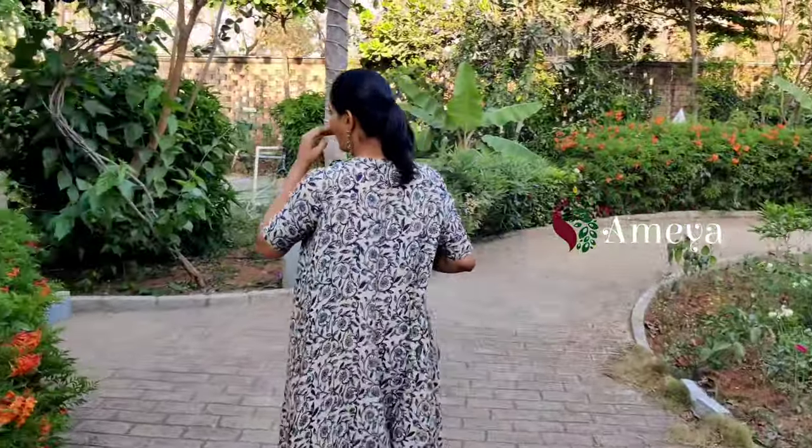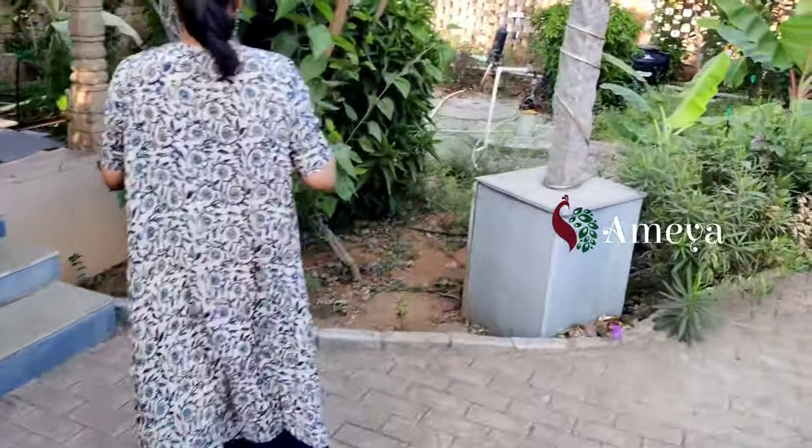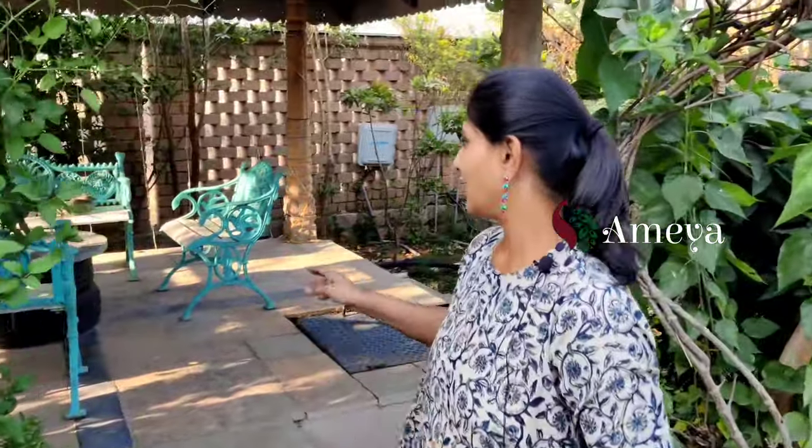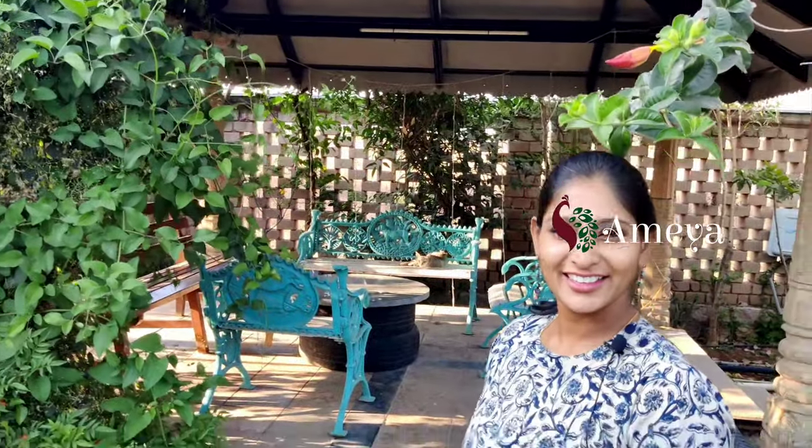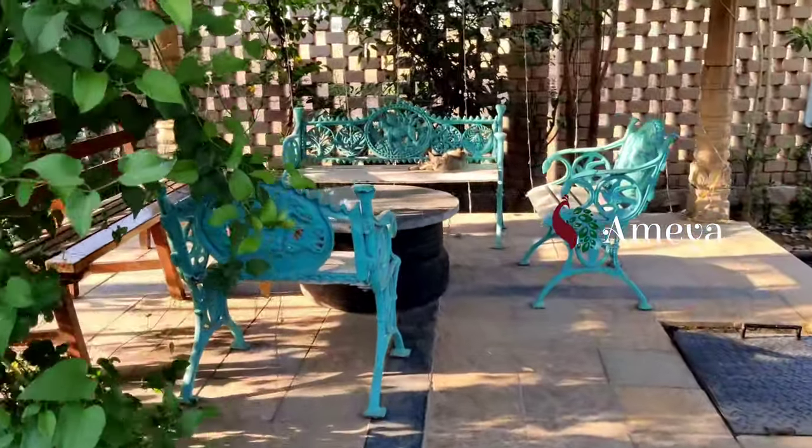It's a small space and you can see here a small cat sitting on the chair, enjoying its evening.